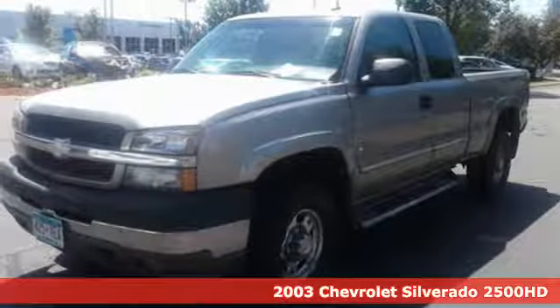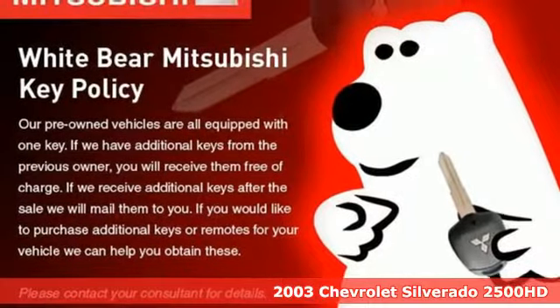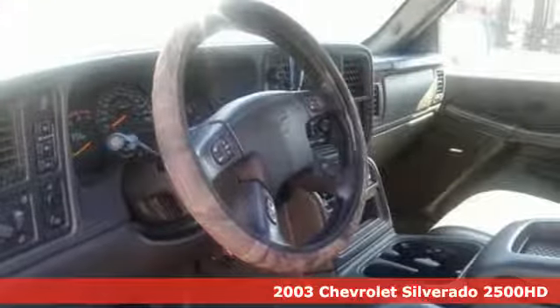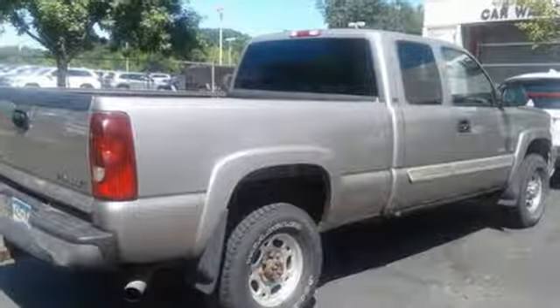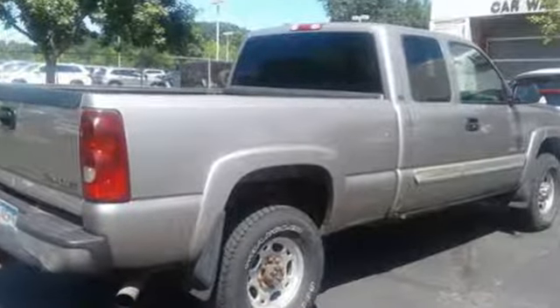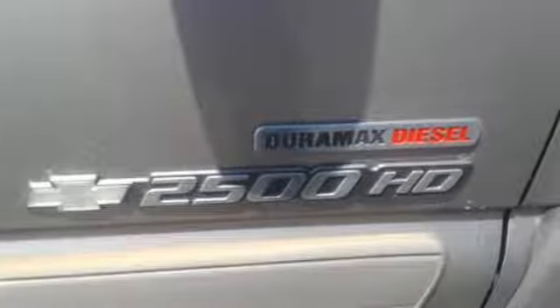It's a 2003 Chevrolet Silverado 2500 HD. Engineering features include a potent V8 engine, torsion bar coil spring front suspension, load ready leaf spring rear suspension, gas shock absorbers, an anti-sway bar, and 4-wheel anti-lock vented disc brakes.